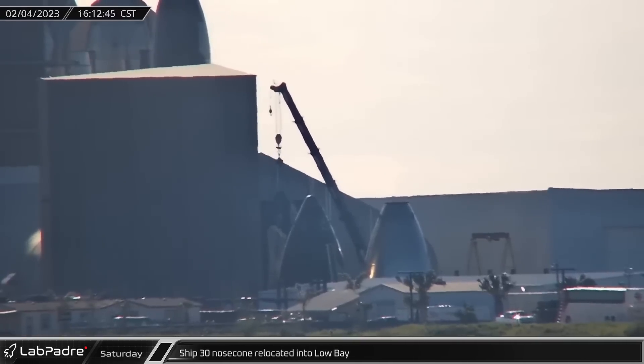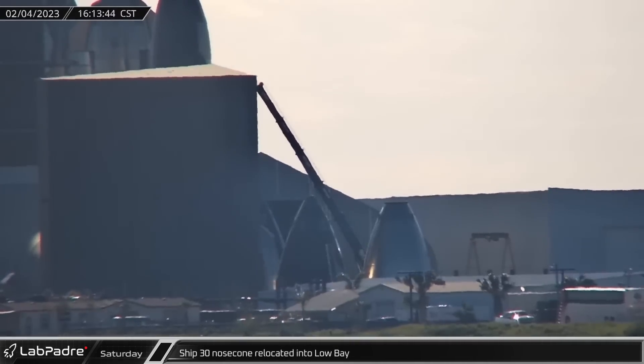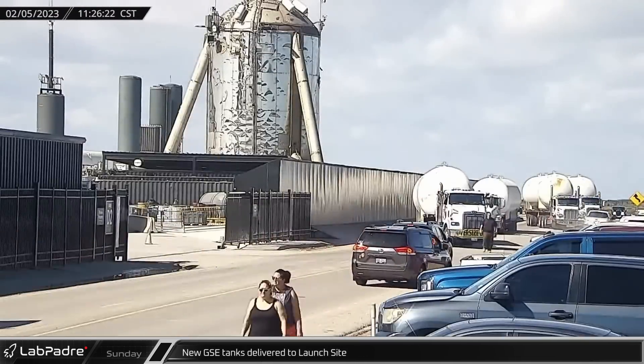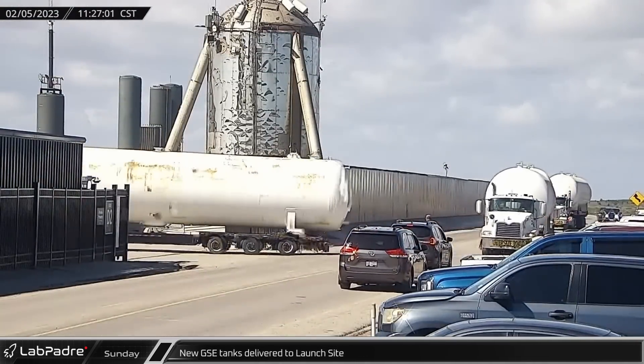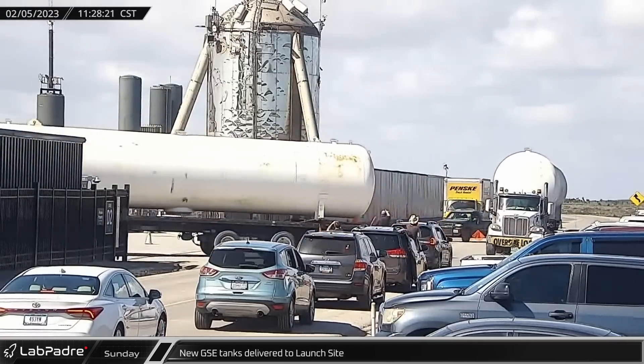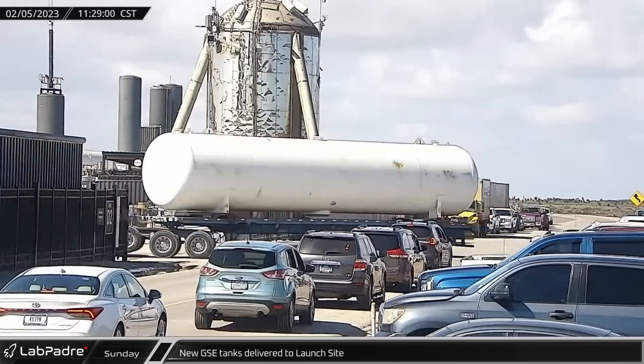Back at the launch site, Ship 30's nose cone was lifted into low bay now that the test nose cone was out of the way. Late Sunday morning, the four tanks that are suspected to essentially serve as a water hammer arrestor for the future deluge system were delivered to the launch site.